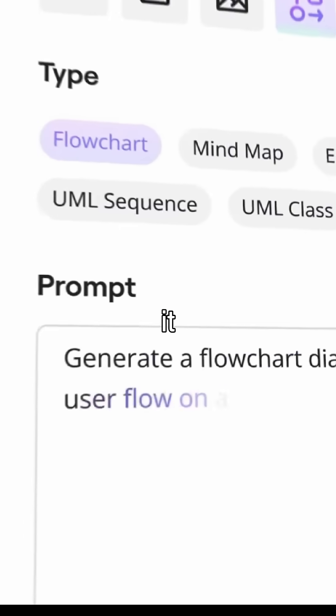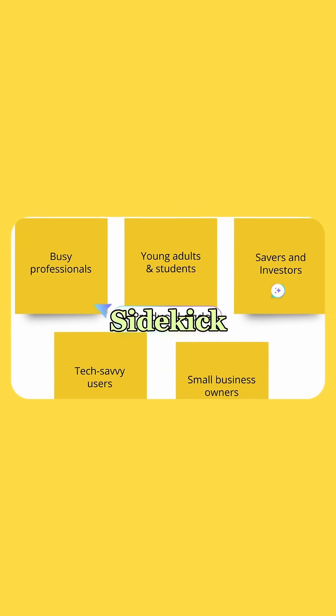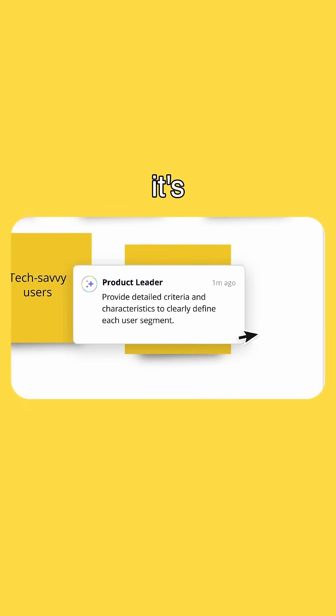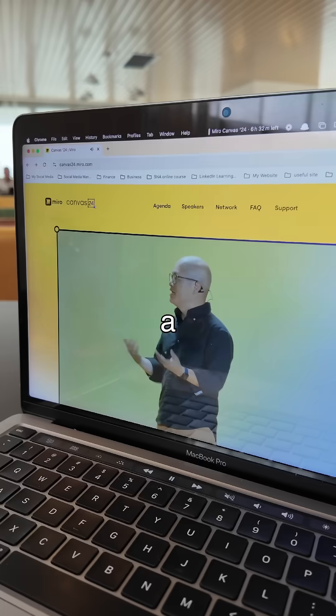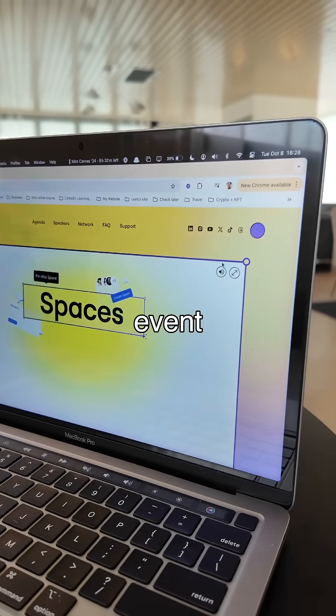Type in a text prompt and it instantly gives you mind maps, diagrams, briefs, or even a summary. You have to try the AI sidekick — it instantly gives you feedback on your work or even guidance for your next step. It's like having an AI assistant that works for you 24-7. These are just a few of many new features announced in their Canvas 24 keynote event.